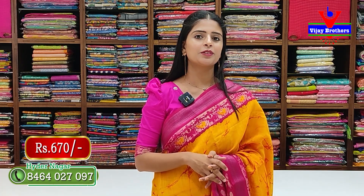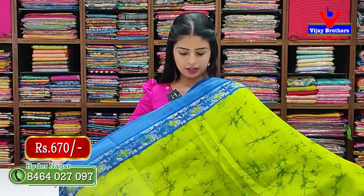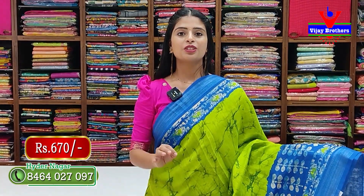This saree is priced at 670 rupees. Multiple colors are available in the same style. Next, let's look at the same saree in a green with blue color combination — just the color is different, the pattern remains the same.